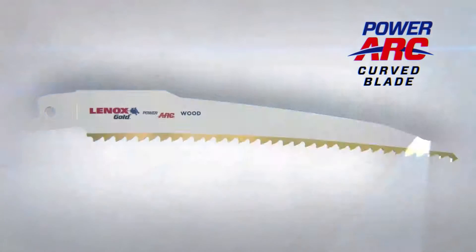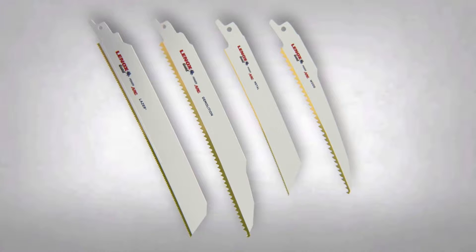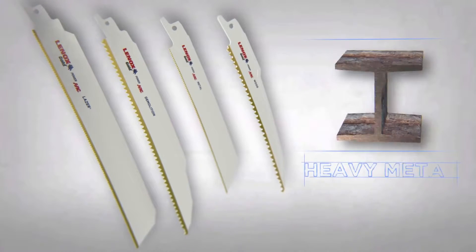Lennox PowerArc Curved Blades are available in a variety of specifications designed for wood and metal cutting, as well as demolition and extreme heavy metal cutting applications.